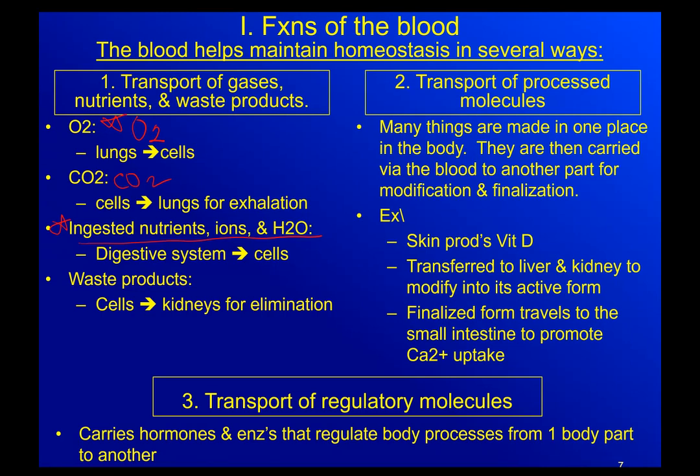Our cells are metabolically active, and anything that is living is going to create waste — we can't just leave it there. If you think about the cells as putting their waste on the curb, the blood is the one that picks it up and takes it to wherever that final destination is going to be. So it is a huge transport system when it comes down to it.